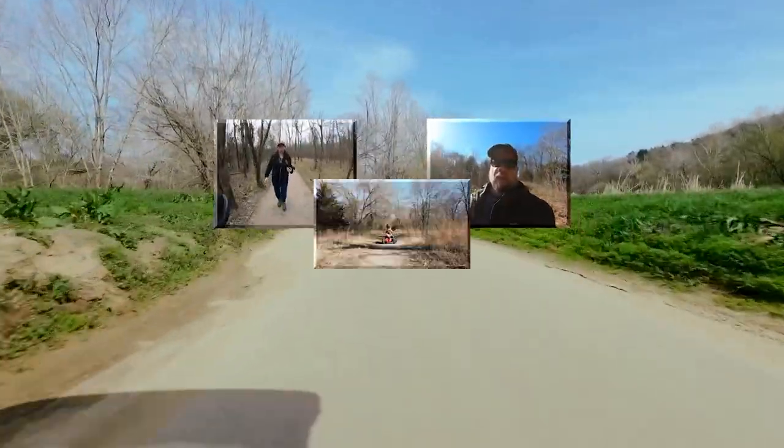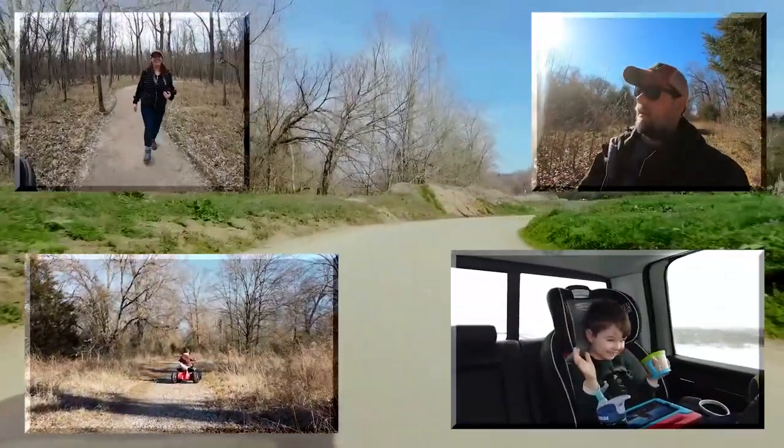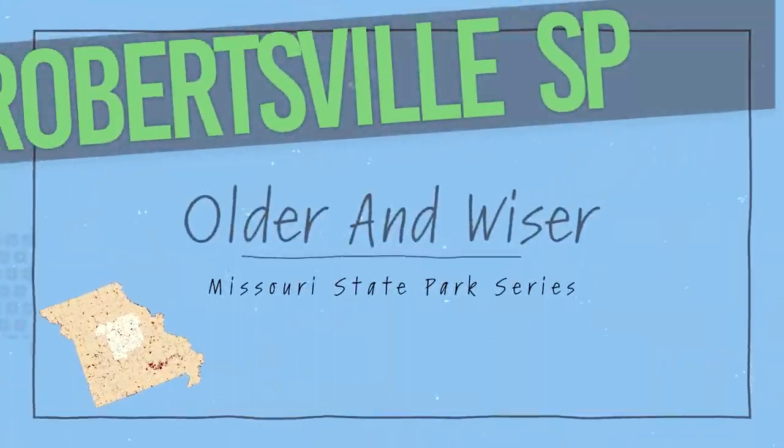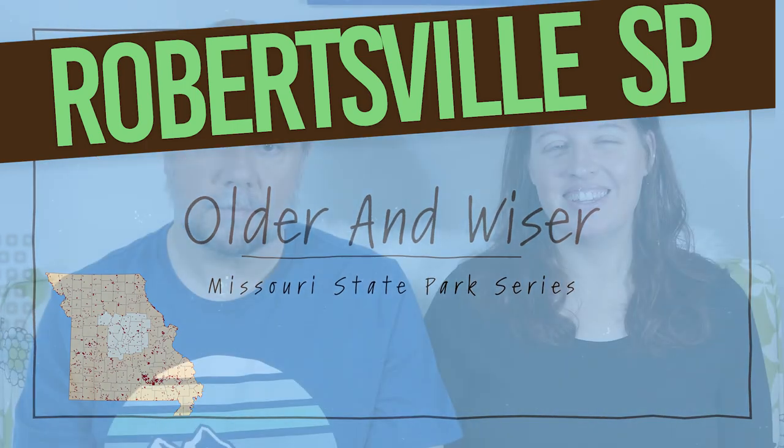Hello, we are Katie and Scott. Our goal is to make it to full-time RV. But in the meantime, we'll have to continue building our life, this time older and wiser. Hi, and welcome back. We're really excited today. This is our first in the series that we're going to be doing exploring our different state parks here in Missouri.